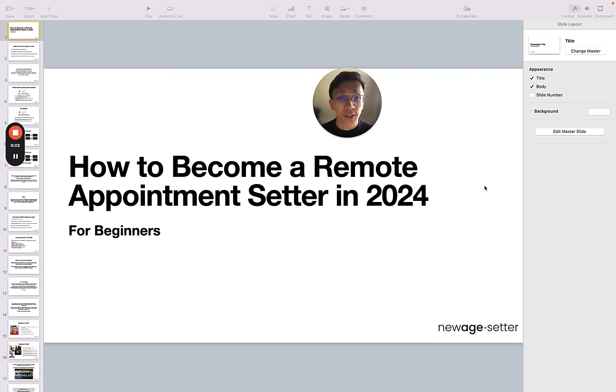How to become a remote appointment setter in 2024. I noticed there's not a lot of videos on YouTube about how to become a remote setter. And given I own a company, AppointmentSetter.com, I've decided to create this training for you.